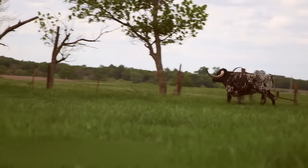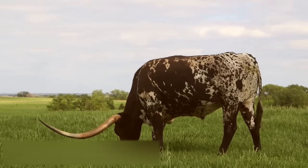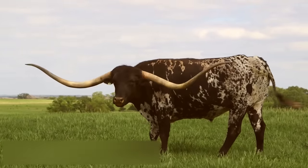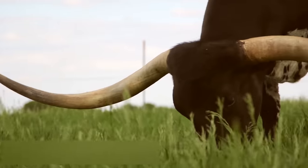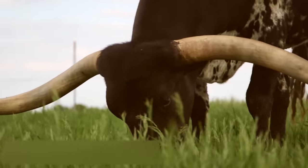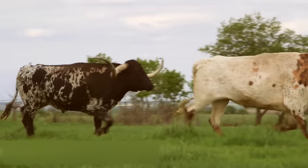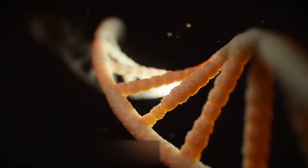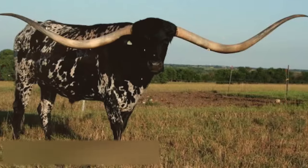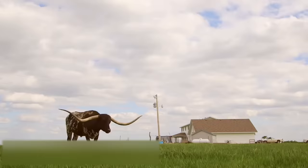The owner of this Texas longhorn bull confesses that when people first see this giant, they can't believe their eyes. The length of his horns is unique — no other bull in the world comes close. Because Lazy J's Bluegrass, that's his nickname, is a record holder. The measurements taken in 2014 showed his horn span was 297 centimeters. The bull's father also had extremely large horns, as well as his mother and grandparents. The unique gene had been passed down for six generations until Lazy J's Bluegrass developed the largest horns in the world. You can see him in Kansas, near Greenleaf.